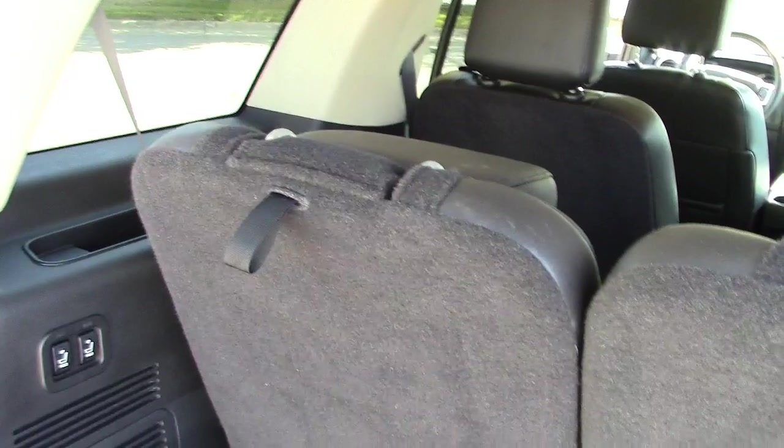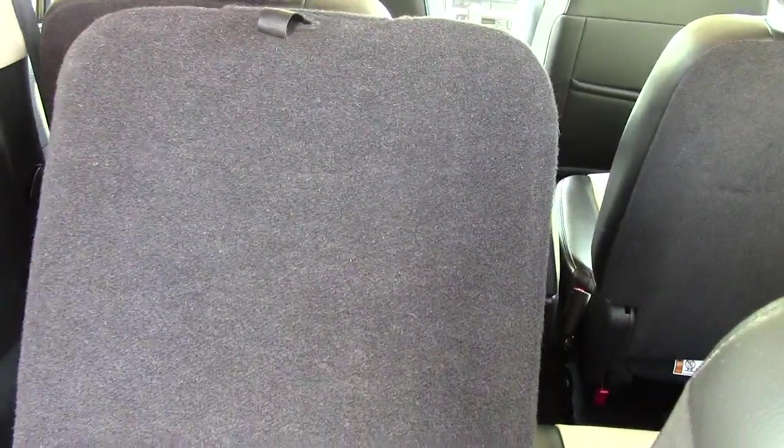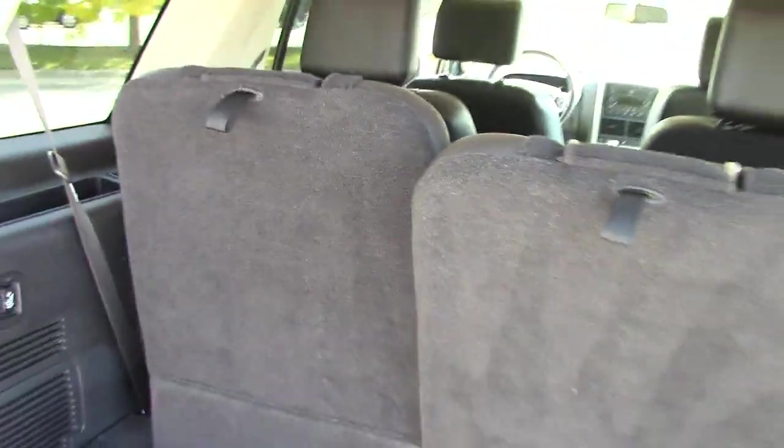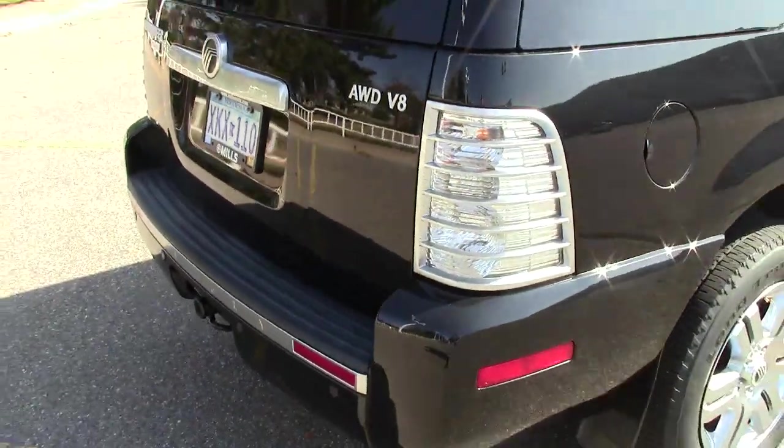It has the full lift gate here. You can see it has the third row seating in the back, but then all of that folds down — power folds down. You just push that and down goes the seat. Push it and back it comes right at you. Folds all up, which is a super nice feature to have, and then it does have the glass coming up independent as well. Very nice features there.